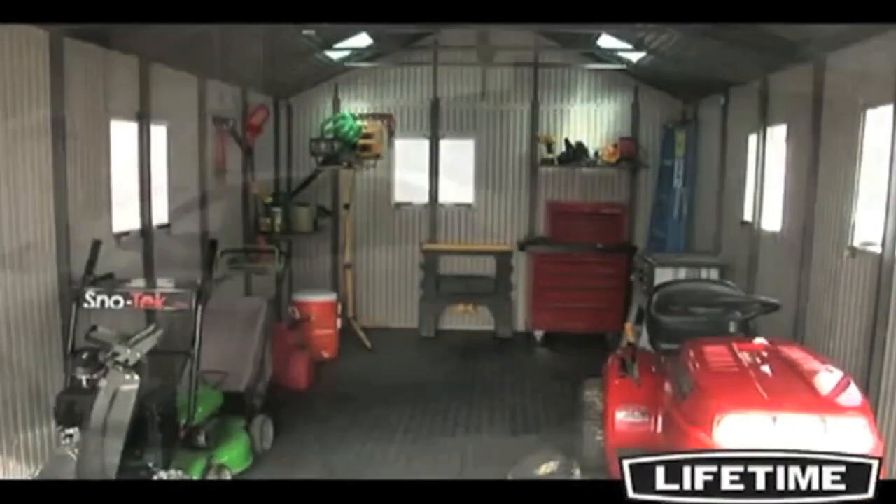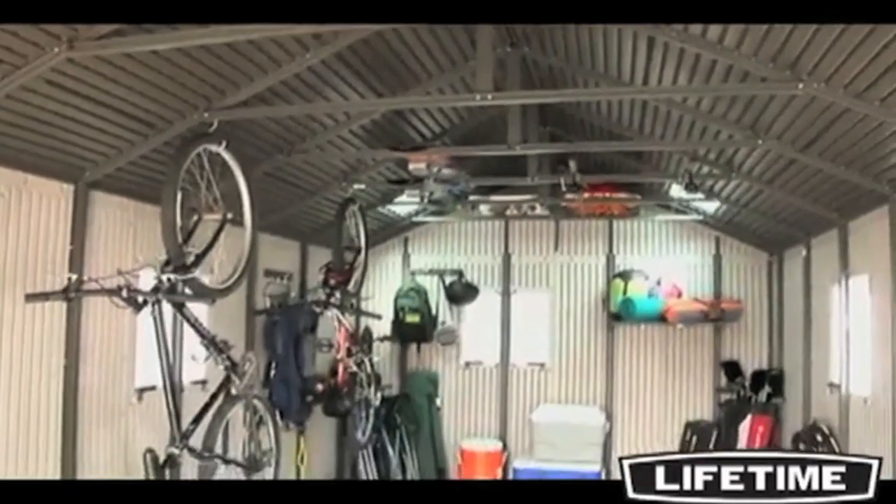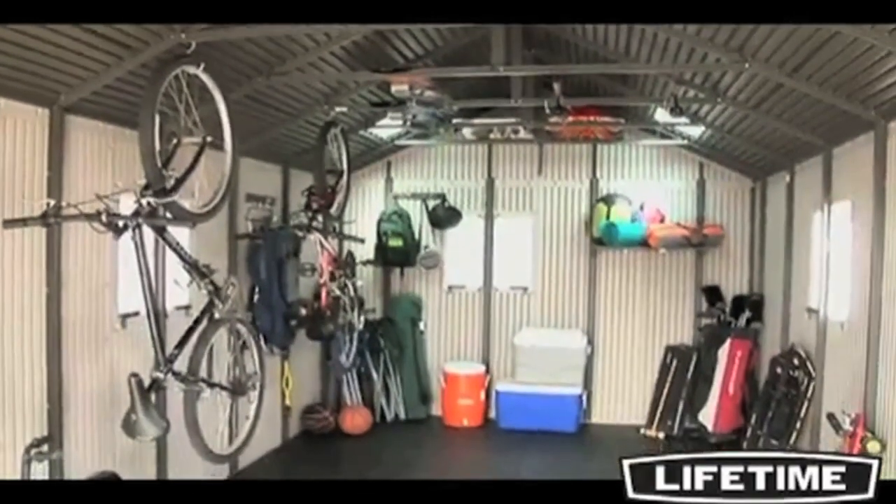Tired of wading through the junk in your garage? Has your car spent one too many winters out in the cold? A Lifetime outdoor storage building is the perfect solution for your storage needs.